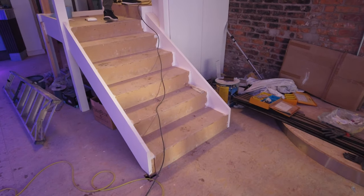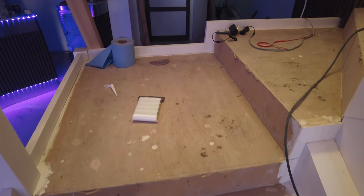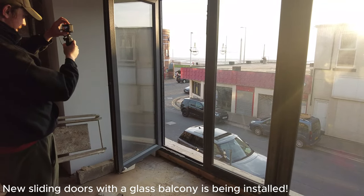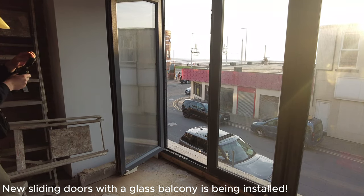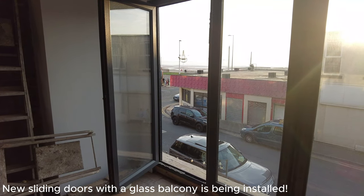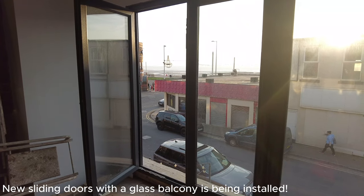I'm going to have a look upstairs while he explains what's up there. You can see these doors that slide across, and there's going to be a glass screen as well. It's going to look fantastic — you'll be having your drink and a bite to eat looking out to sea on a lovely summer's evening.